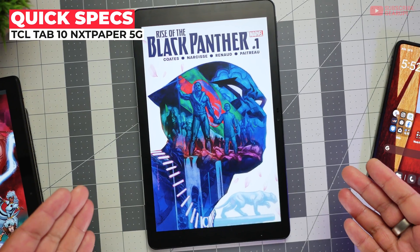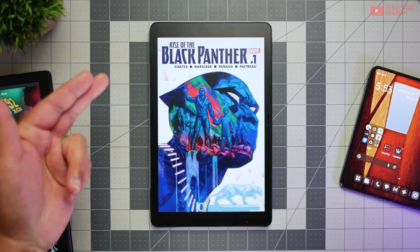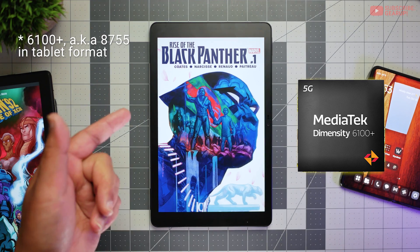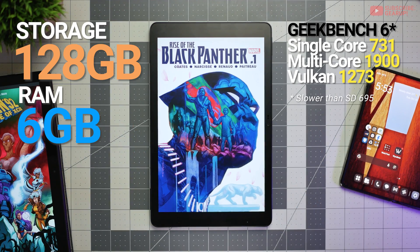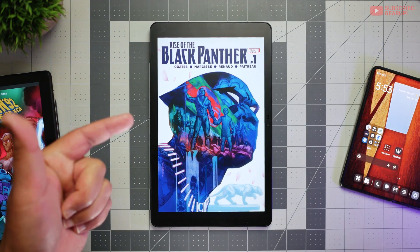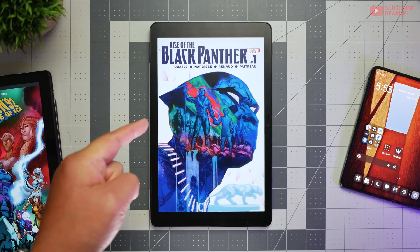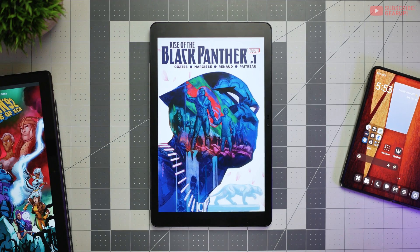The TCL Tab 10 Nexpaper 5G retails for $250. On the business end, there is a MediaTek Dimensity lower mid-range 6300 chipset with 6GB of RAM and 128GB of internal storage, expandable to 2TB via microSD. The chipset also has 5G capability, which is why this tablet is offered on Verizon right now.